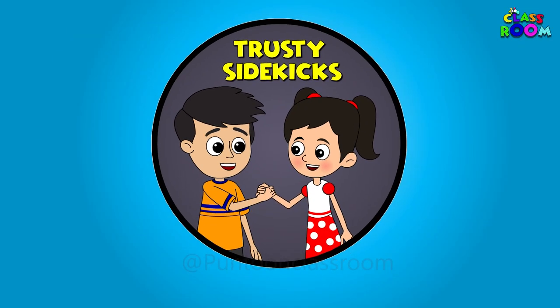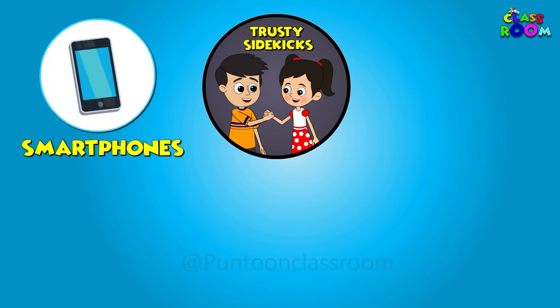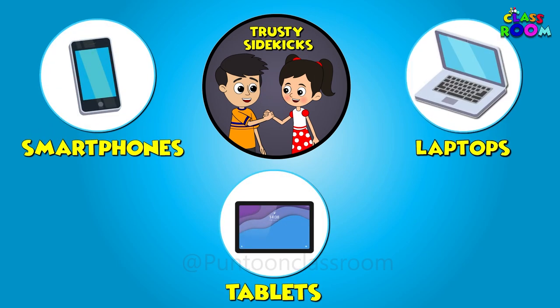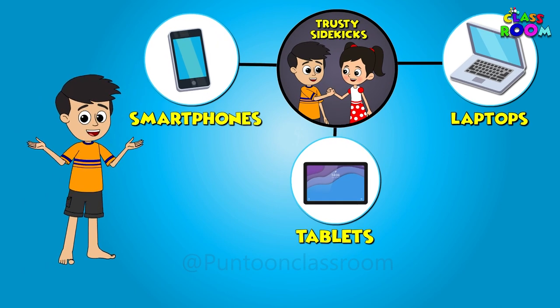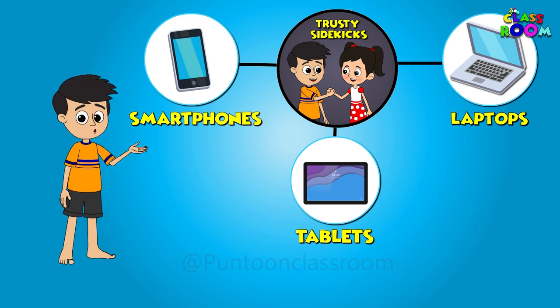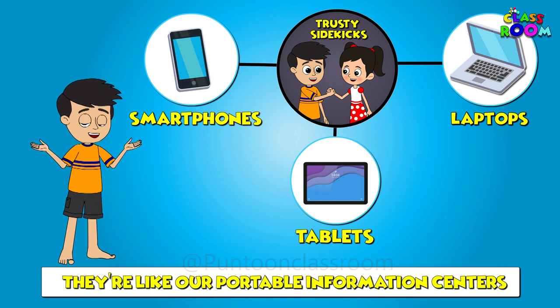First up, we have our trusty sidekicks: smartphones, tablets, and laptops. These gadgets help us connect with friends, learn new things, and even watch our favourite shows. They are like our portable information centres.